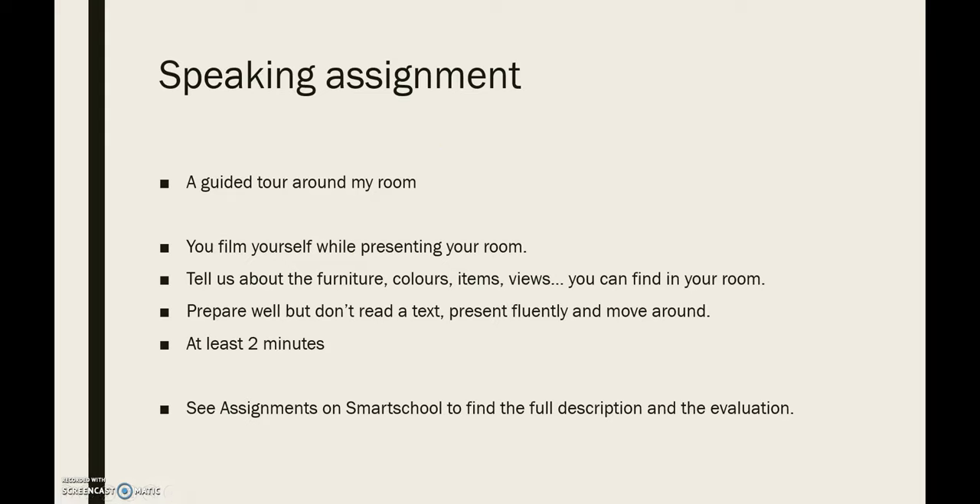Jullie hebben ook een spreekopdracht waarbij je een gidstour gaat doen rond je eigen slaapkamer. Je filmt jezelf terwijl jij jouw kamer voorstelt. Bereid dat even voor, denk na waarover je wilt praten — maak een tekst, maar lees die nooit gewoon af. Vertel ons wat meer over de meubels, de kleuren, de dingen, eventueel de uitzichten die we kunnen vinden in jouw kamer. Vergeet daarbij niet: dingen die je graag hebt, dingen die je haat, rommel van je broers en zussen waar je je aan ergert, of die zetel die al van je oma geweest is. Als er zaken zijn die je liever niet toont, dan film je die gewoon niet. Je verliest altijd heel veel punten wanneer je gewoon klakkeloos afleest.